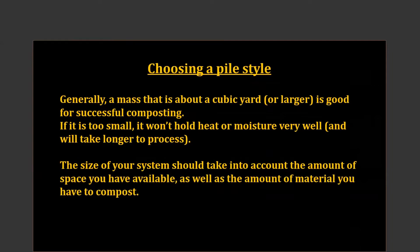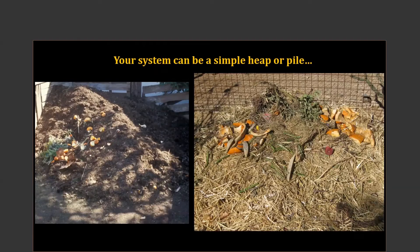When thinking about the style of composting pile, keep in mind that it's best to have about a cubic yard or larger of materials to decompose. If you have just a very small amount, it will lose heat and moisture very rapidly and take longer to process. You will still get decomposition — it will just take longer. Also take into account how much space you have available. With a very small yard, you won't have as many choices as if you had a huge property.